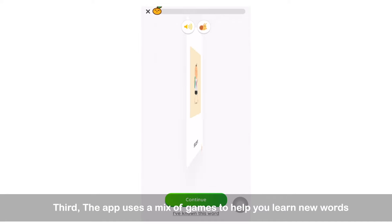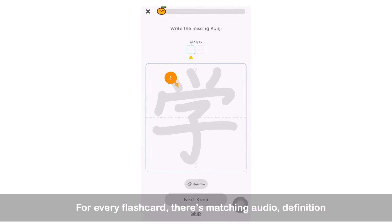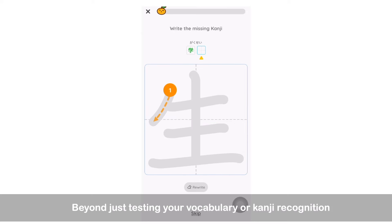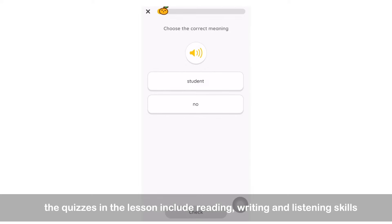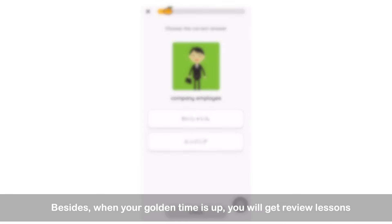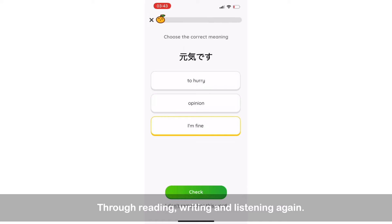Third, the app uses a mix of games to help you learn new words so it never feels tedious. For every flashcard, there's matching audio, definition, photos, and sample sentences. Beyond just testing vocabulary or kanji recognition, the quizzes inside the lessons also test your reading, writing, and listening skills for a more well-rounded experience. And when your golden time is up, you'll get review lessons where you can comprehensively revise all the words you've learned through reading, writing, and listening again.